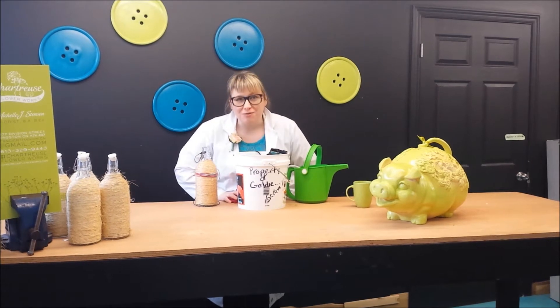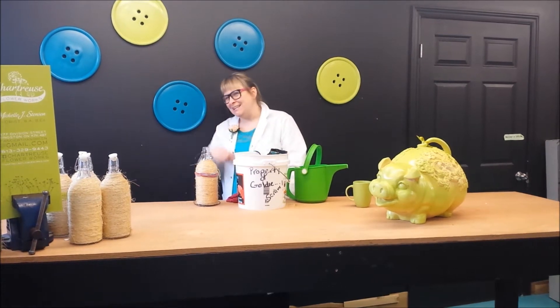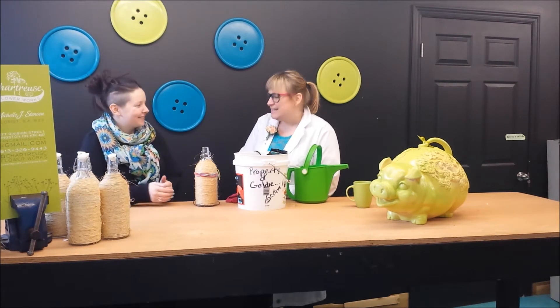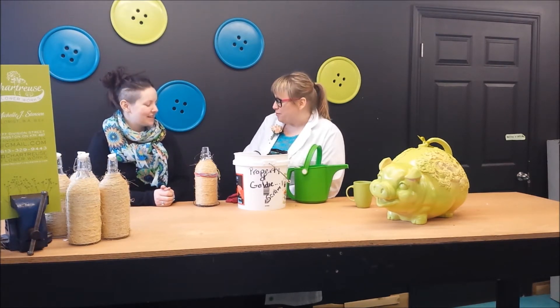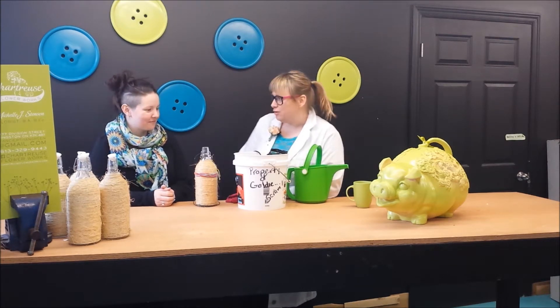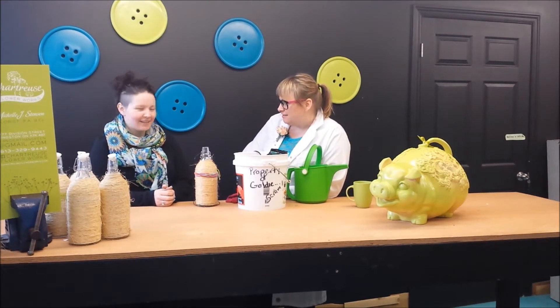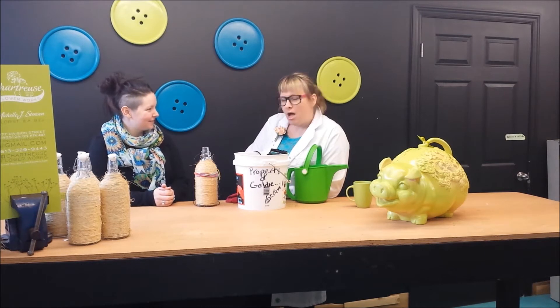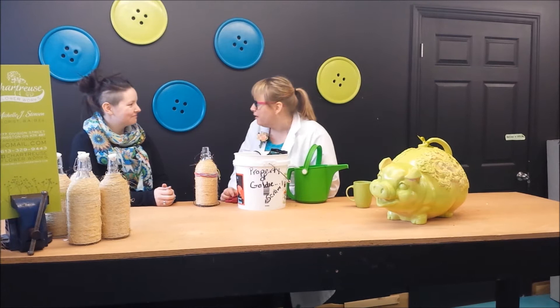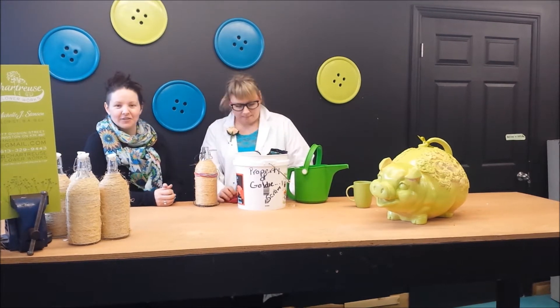With me in the studio today is my good friend Elise. Come on in, Elise. Thanks, Michelle. Thanks for coming in. It's always a pleasure. So Elise, I've got a great new product that I want to share with you and our viewers of the internet. You know about the internet? The internet? It's a new thing. You get information from it. You use a computer. Oh, I thought I'd have to look that up.